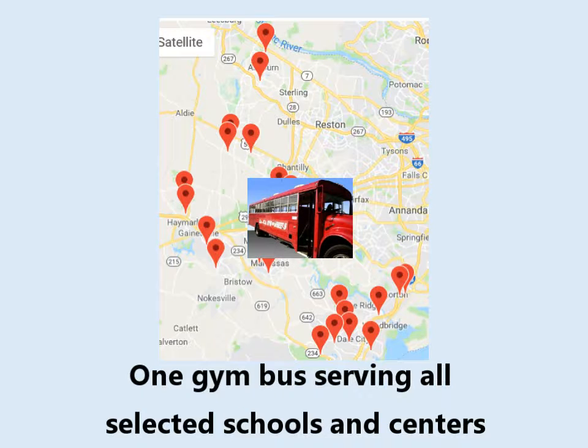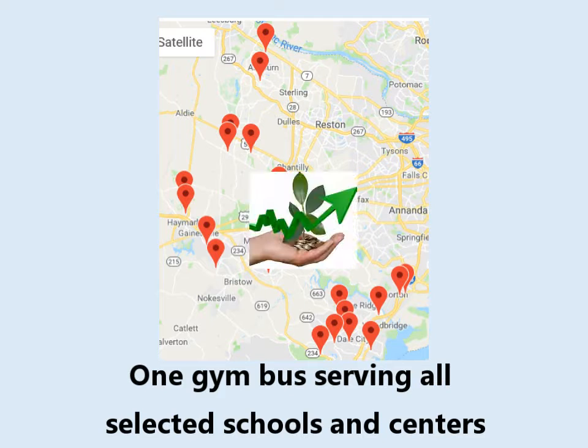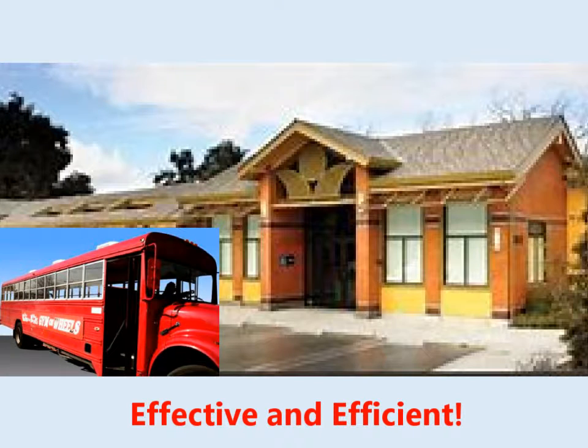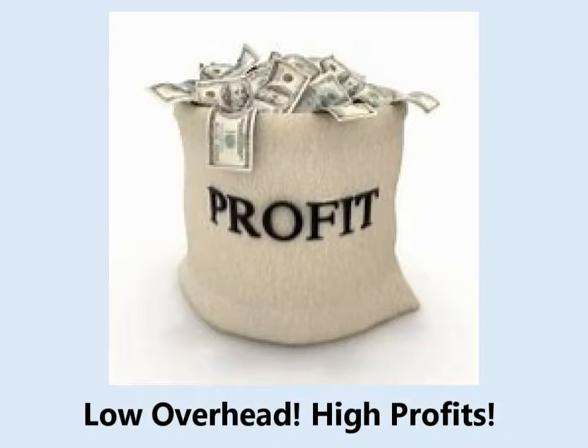One gym bus can provide quality classes to all selected schools or centers, making it cost-effective and profitable from the very beginning. The gym bus shows up ready to roll. Back-to-back classes are conducted, then it's off to another school or center location. With its low overhead, high market value, and time-tested marketing campaign, the gym bus will quickly become profitable.